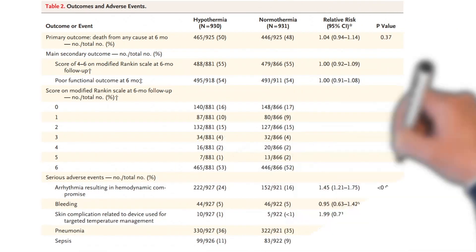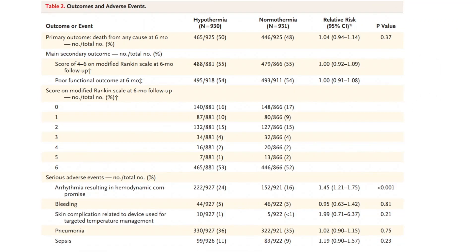Probability of survival was similar in the two groups and sustained up to the six-month period with no difference found. In the final outcome, there is no difference between both groups. The only significant finding was a markedly increased incidence of arrhythmia in the hypothermia group, indicating no benefit but rather more adverse effects with hypothermia.